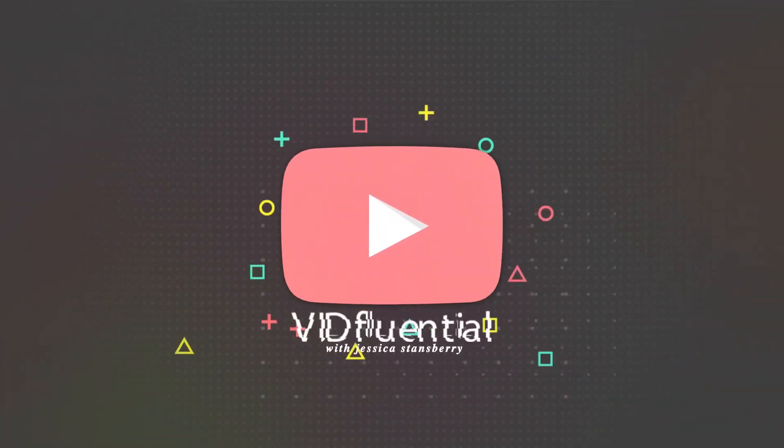So today I want to tell you how I automate my business with a system called Zapier and how you can do it too. Welcome back to my channel. I'm Jessica Stansberry and I am a video marketer and marketing strategist helping you put video in your business so your business gets better.